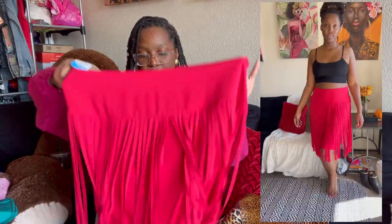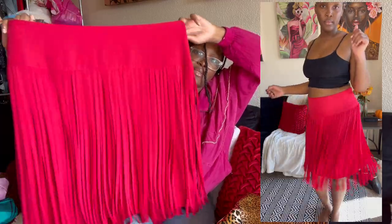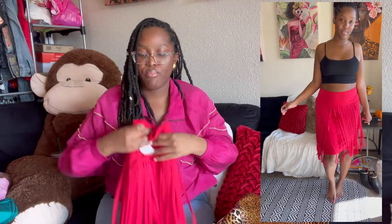The next one I have is for my plus size babes — this is a Lane Bryant with a fringe detail. Look at that — killer! Bright, saturated colors are really in this year, so yes, I'm coming with the gems. Shop my Depop, check out my Instagram!